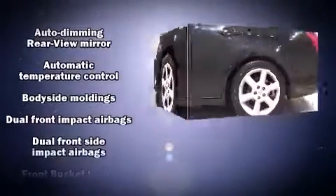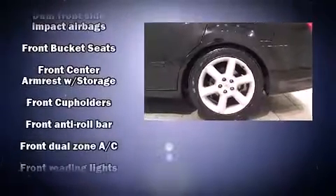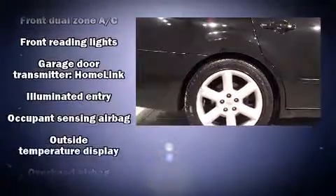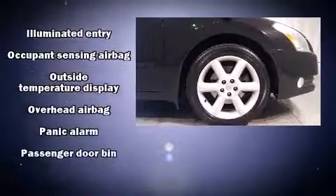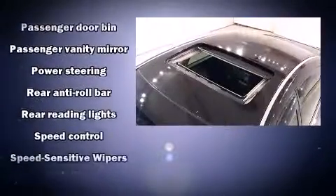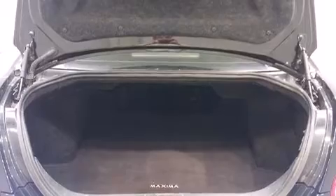Nissan ensures the safety and security of its passengers with equipment such as dual front-impact airbags with occupant-sensing airbag, head-curtain airbags, traction control, brake assist, anti-whiplash front head restraint, a panic alarm, and four-wheel disc brakes with ABS. This car was designed with safety in mind, allowing you to drive with even greater assurance.